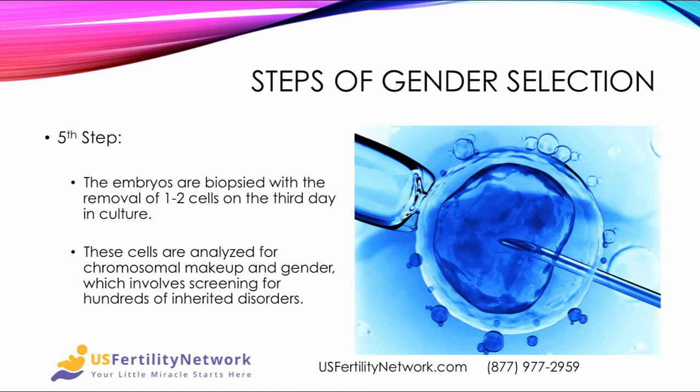In the fifth step, the embryos are biopsied with the removal of one to two cells on the third day in culture. Those cells are examined for chromosomal makeup and gender, and that involves screening for hundreds of inherited disorders.